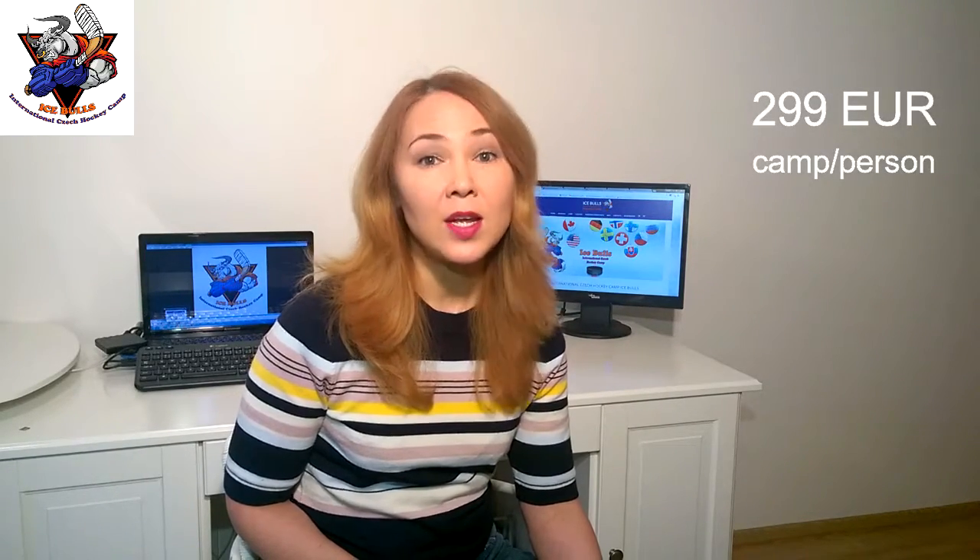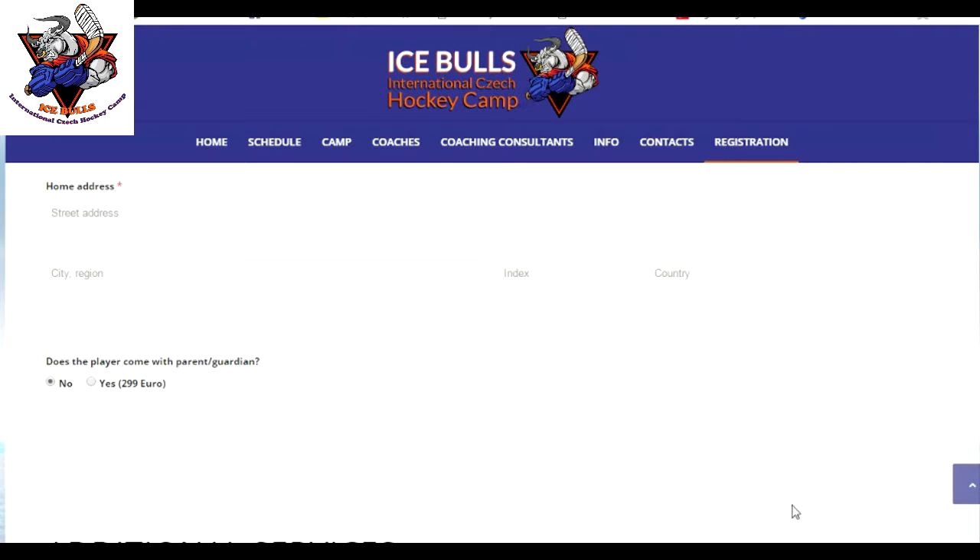For those parents who would like to accompany their children to our camp we offer 2.99 for one week in the camp and this price includes accommodation and three meals a day. If you like to use this offer please tick this box.